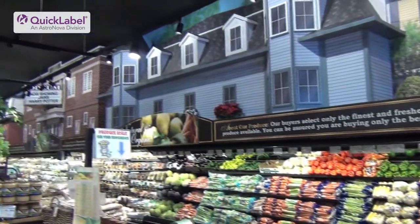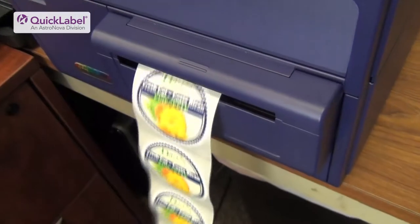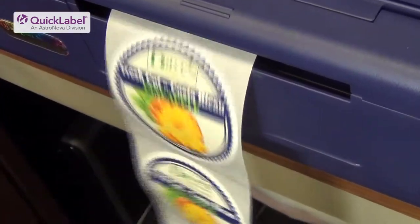Our produce department uses it. Our kitchen department uses it — they probably use the most of any other department. My overall impression of the Chiaro is it's a fabulous machine. I actually don't know how I did some of the stuff I did without it. By far, the Chiaro is a more efficient machine. It has less parts to replace, which means less downtime, and it's consistent.